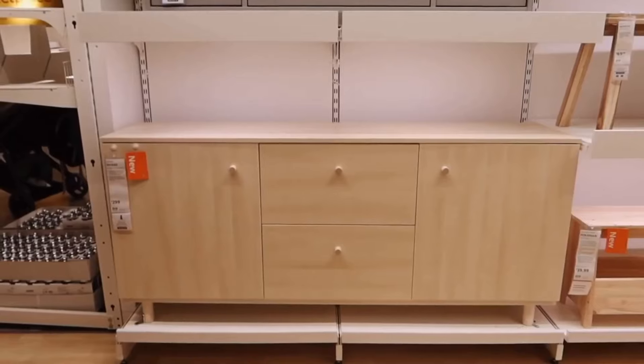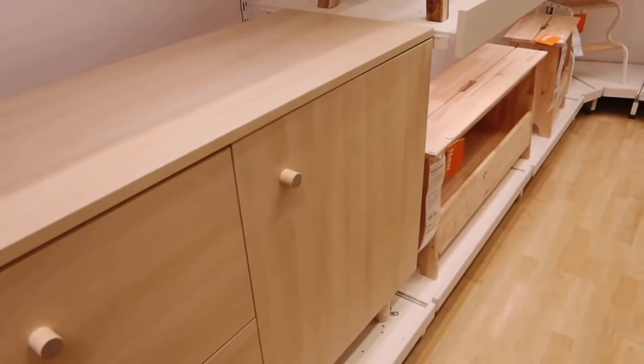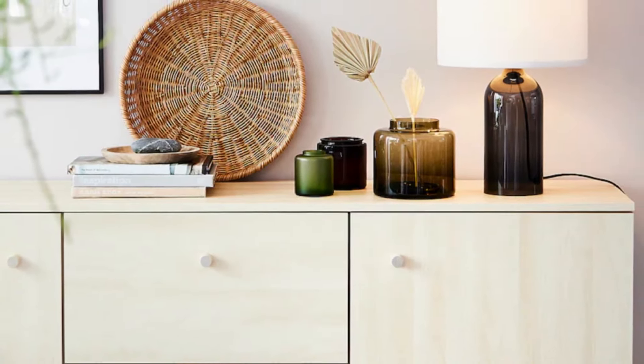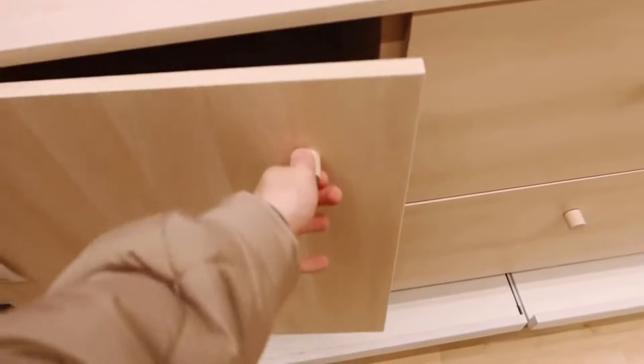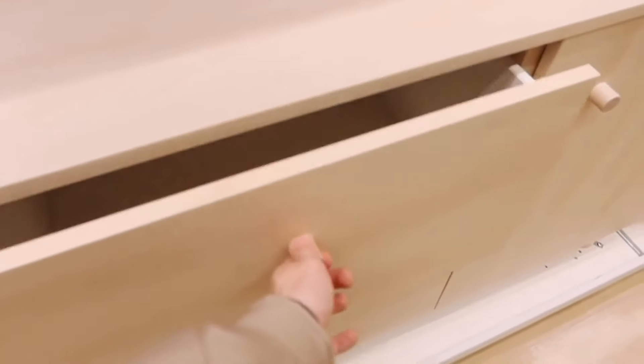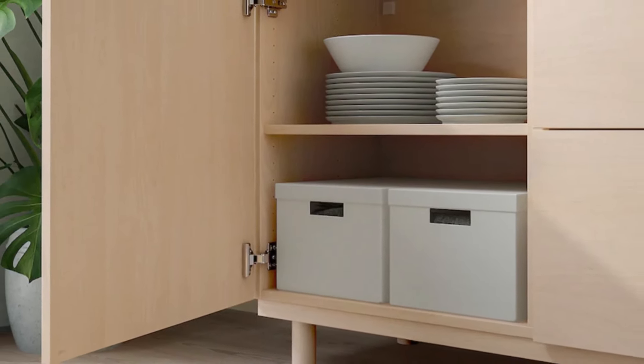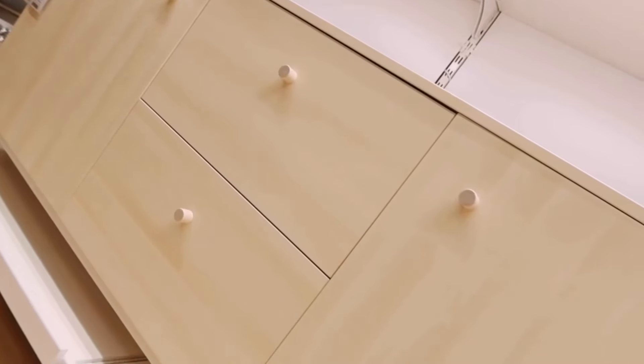The Esner sideboard at $449.99 combines modern Scandinavian design with elegance, quality, and functionality. Its thin, clean lines and natural birch look add a touch of simplicity to any space, while the solid wood details provide a timeless quality.